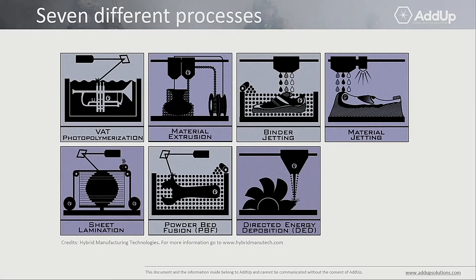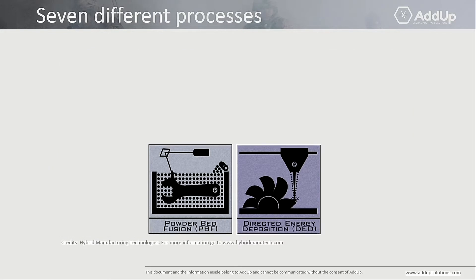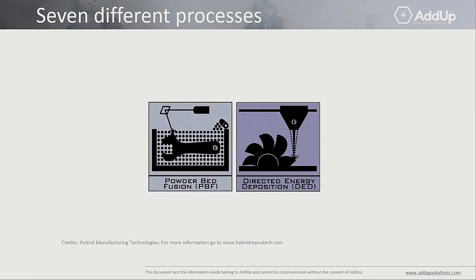Everybody talks about 3D printing. 3D printing actually encompasses seven different processes. At ADUP, we are specialized in two processes: the first one is called powder bed fusion, and the second one is called directed energy deposition. We are going to present those later.